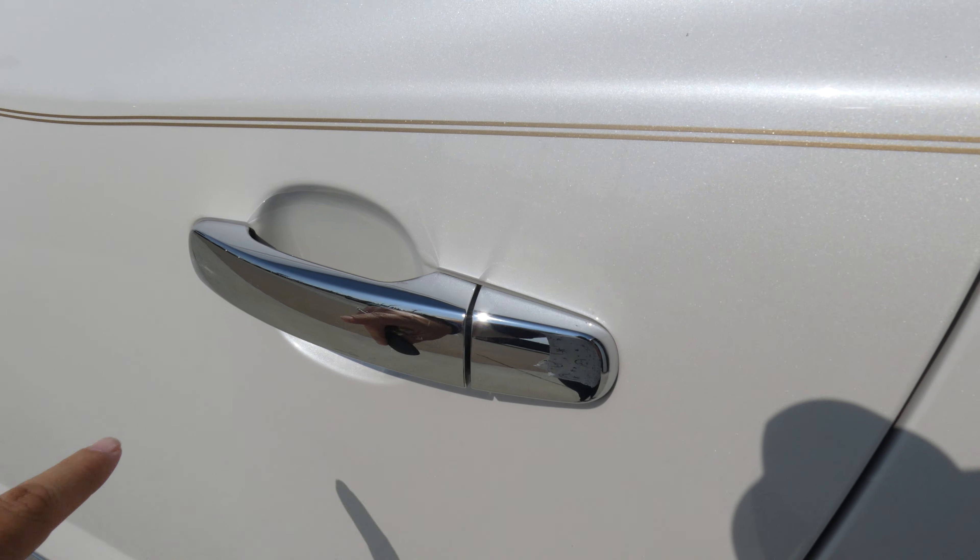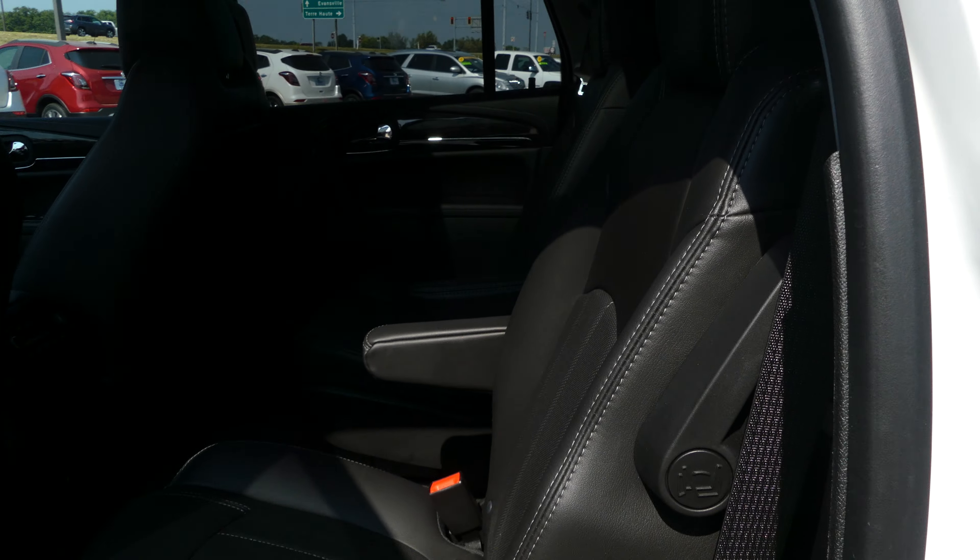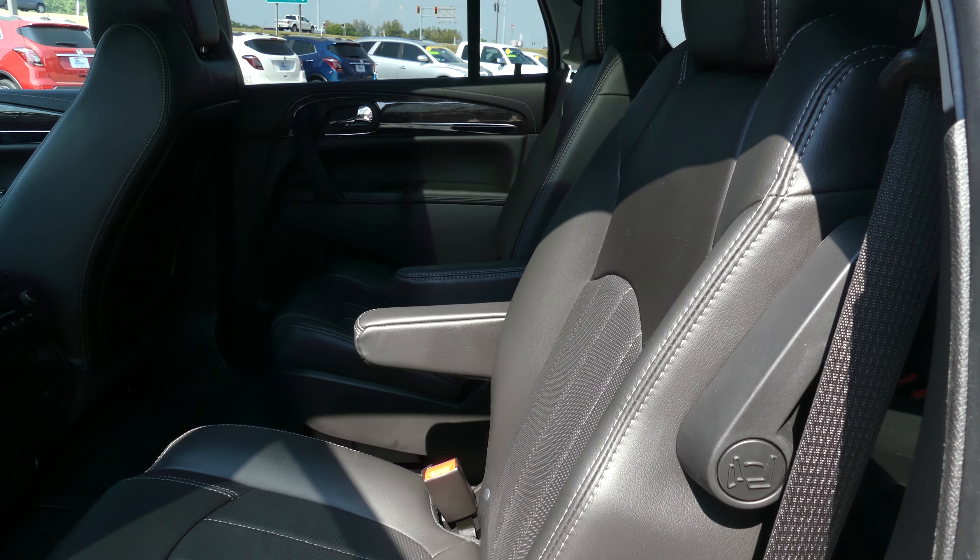All four doors are chrome accented, and second row passenger seating are these beautiful premium leather captain seats. There's a look at that third row bench, also premium leather.